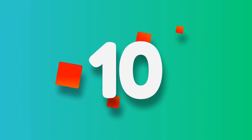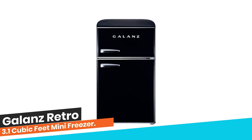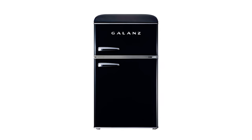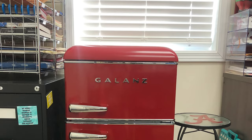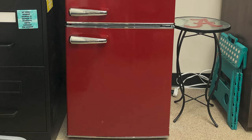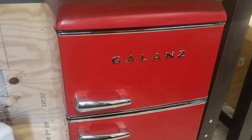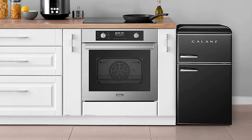Number 10: Galanz Retro 3.1 Cubic Feet Mini Freezer. This Galanz 3.1 Cubic Feet Dual Door Retro Compact Top Freezer Refrigerator has the look and feel of the fabulous old days, but has the appeal of a modern appliance, which can enrich your kitchen, rec room, or home office with different styles.